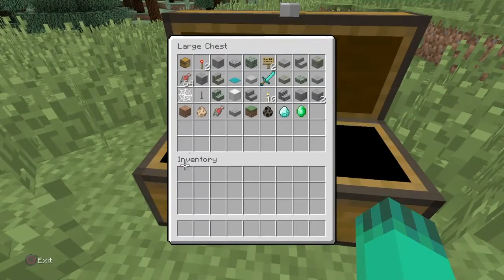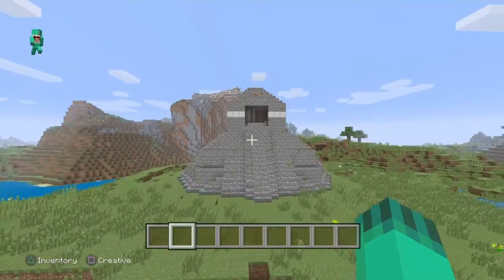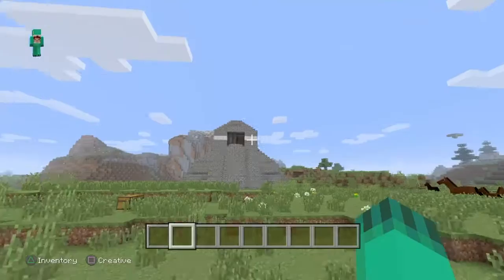Everything in this chest was used to help me make this pyramid, and a lot of time went into this pyramid because it's a really big pyramid. Hope you guys enjoyed.